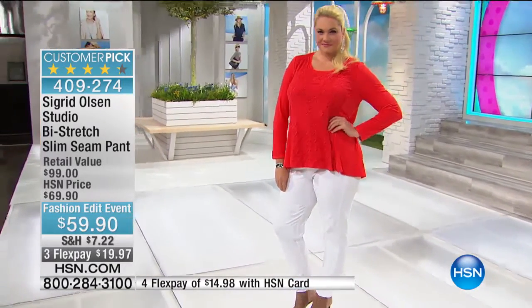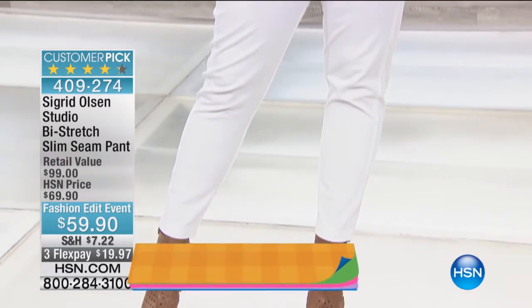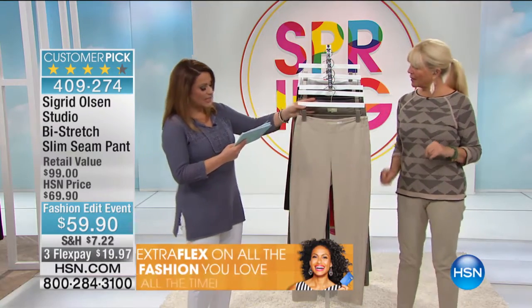It is Fashion Edit price at $59.90, flex pay of $19.97, and then four flex for you cardholders of $14 and change. Let me walk you through the colors and then I'll have Sigrid explain a little bit more.